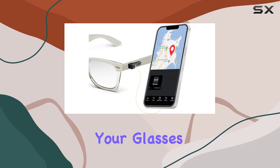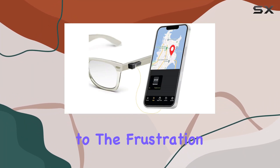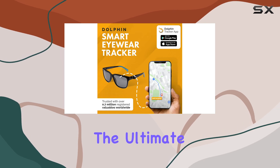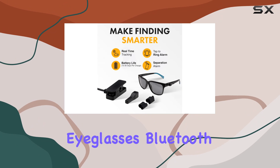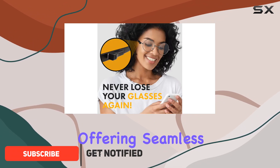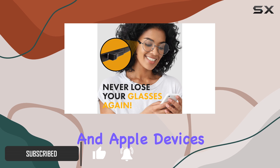Are you tired of misplacing your glasses? Say goodbye to the frustration with the Dolphin Smart Spec Finder, the ultimate solution for keeping track of your eyewear. This compact eyeglasses Bluetooth tracker is a game-changer, offering seamless connectivity with both Android and Apple devices.